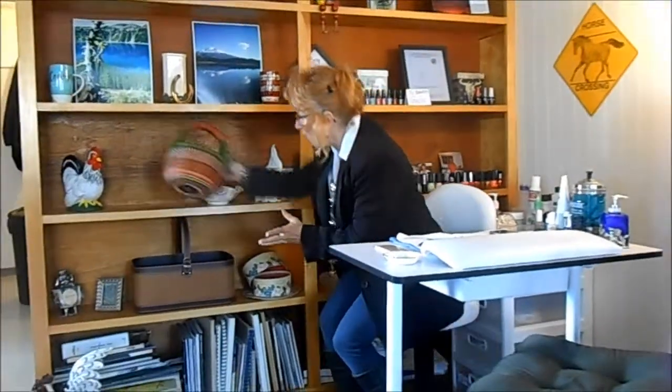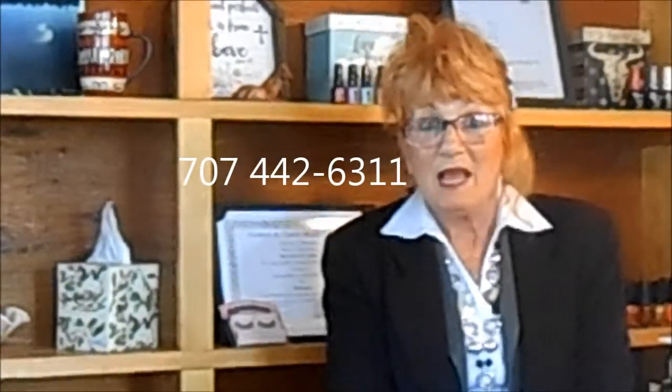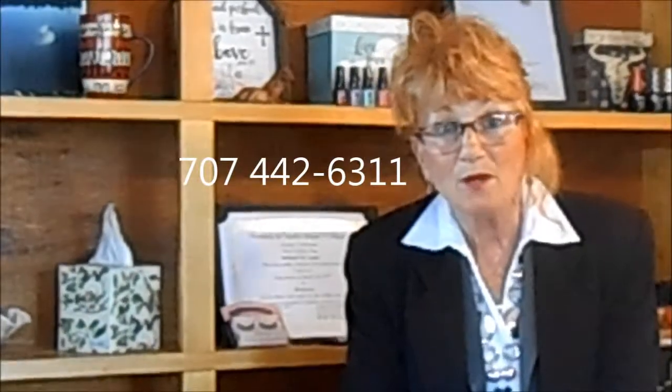I wanted to tell you the address and phone number again. It's at 12 Wabash Avenue. The phone number is 707-442-6311. Come on down and experience the wild, wild west, where we treat you like a guest.